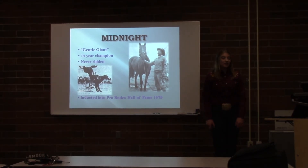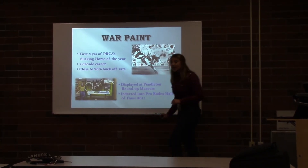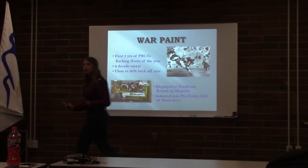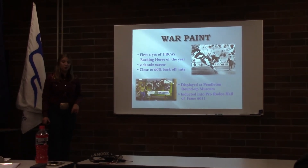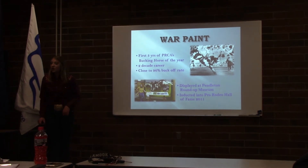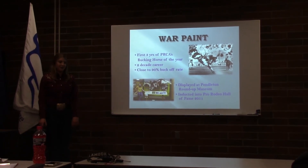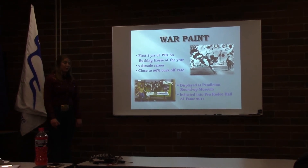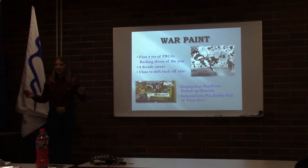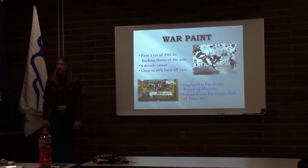He was inducted into Pro Rodeo's Hall of Fame in 1979. The title of PRCA Bucking Horse of the Year, in each of the first three years of its inception, was bestowed upon a quarter-horse Pinto named Warpaint. His career lasted almost two decades, and he had close to a 90% buck-off rate. He died in 1975 and is forever preserved through taxidermy right here in Pendleton at the Pendleton Roundup Museum. He was inducted into the Hall of Fame in 2011.